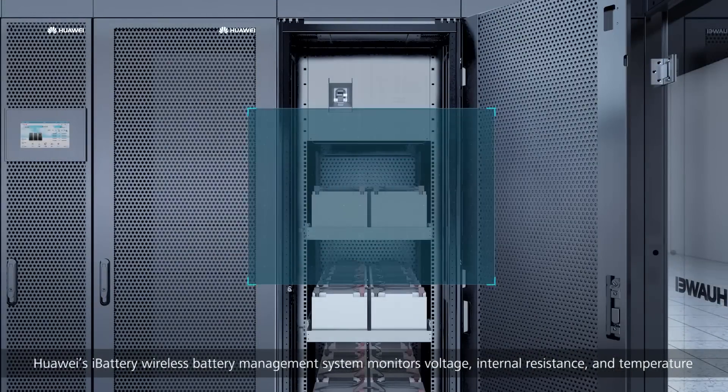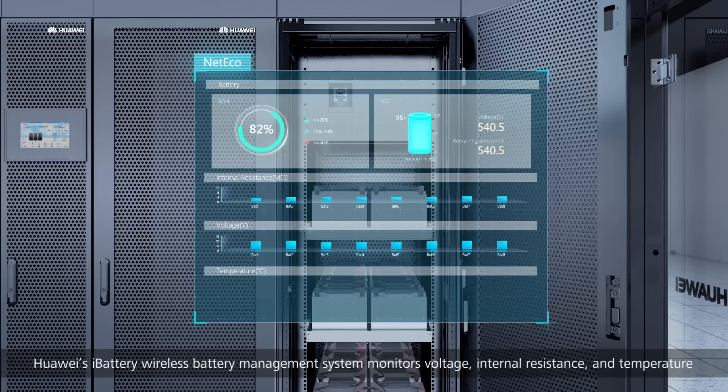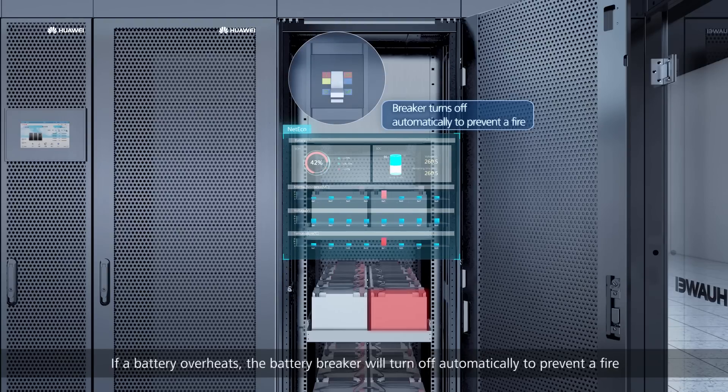Huawei's i-battery wireless battery management system monitors voltage, internal resistance, and temperature for real-time visual management of state of capacity (SOC) and state of health (SOH). If a battery overheats, the battery breaker will turn off automatically to prevent a fire.